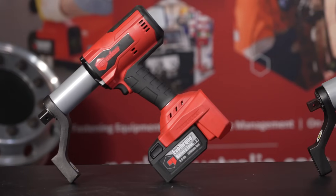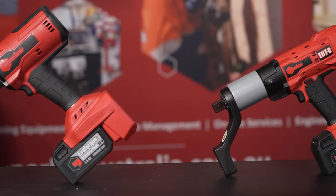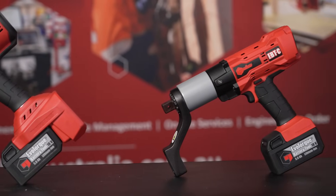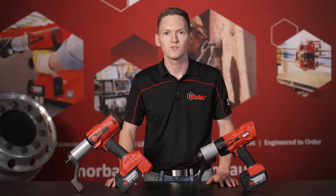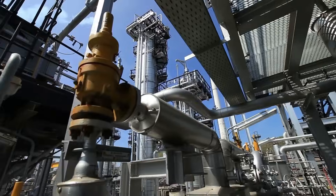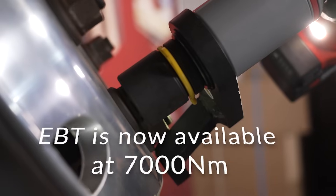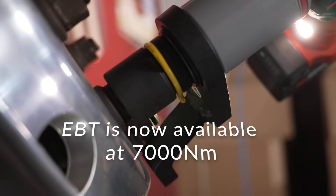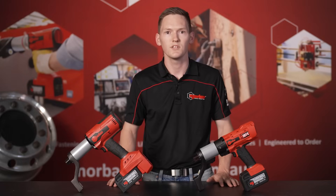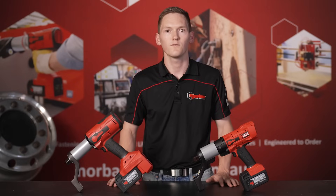Both tools are built with the same precision, reliability and performance that Norbar is known for, but they're designed for different applications. The EBT is ideal for tasks in industries such as mining, oil and gas, and construction where high accuracy of better than 3% from 100 to 4,000 Newton-meter levels are needed, as well as the ability to program, save and transfer data wirelessly. They offer a powerful, robust solution for demanding jobs.